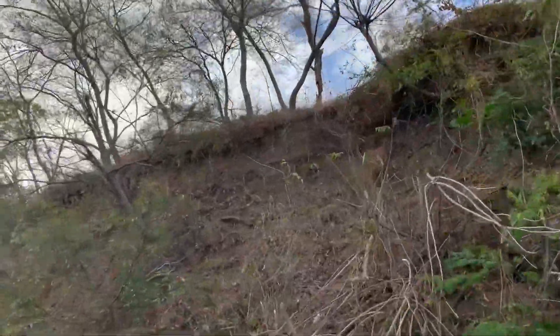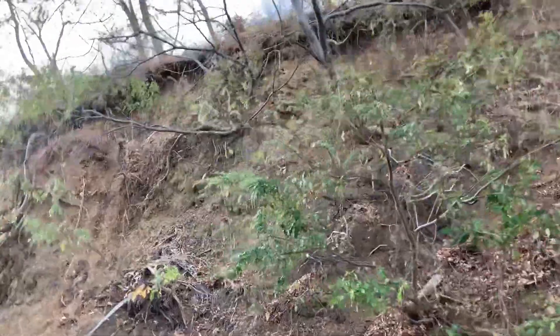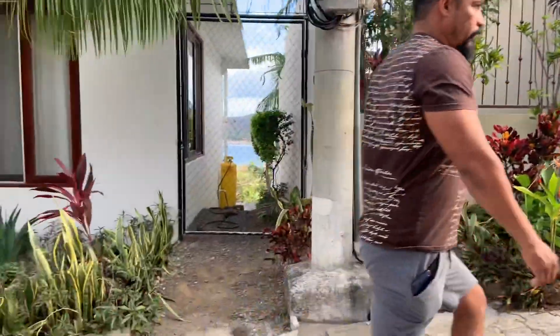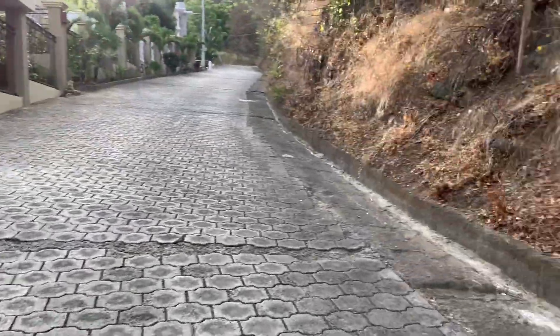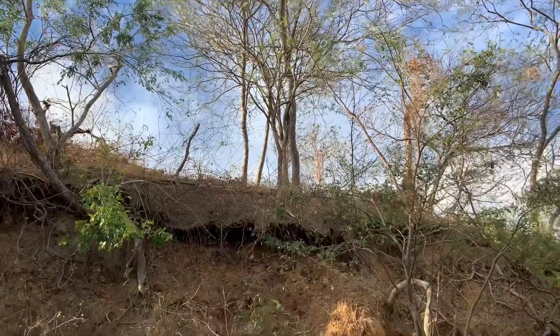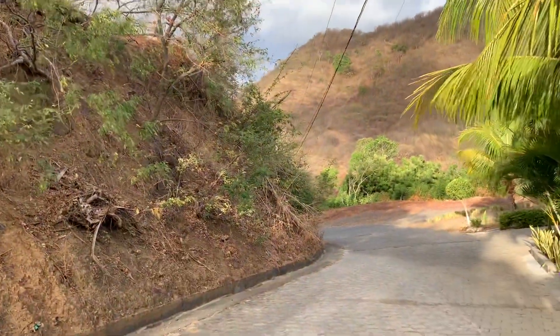The lot line comes out between these two houses. It comes out about right where Ricardo is standing. So right about here is the end of the lot. But you have all of this down and around this corner.